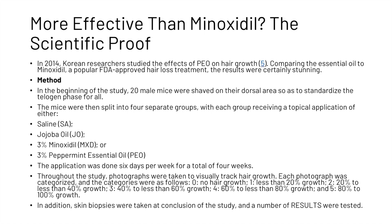In 2014, Korean researchers studied the effects of peppermint oil on hair growth. They compared the essential oil to minoxidil, a popular FDA-approved hair loss treatment, and the results were certainly stunning. At the beginning of the study, 20 male mice were shaved on their dorsal area to standardize the telogen phase for all. The mice were then split into four separate groups, with each group receiving a topical application of either saline, jojoba oil, minoxidil, or peppermint essential oil. The application was done six days per week for a total of four weeks, and throughout the study photographs were taken. In addition, skin biopsies were taken at the conclusion of the study and a number of results were tested.